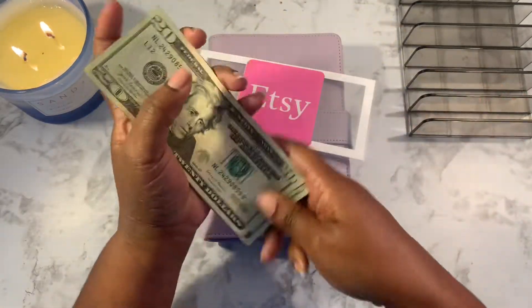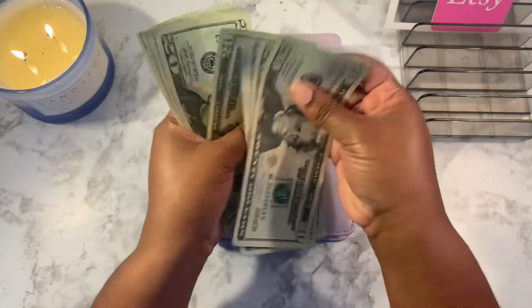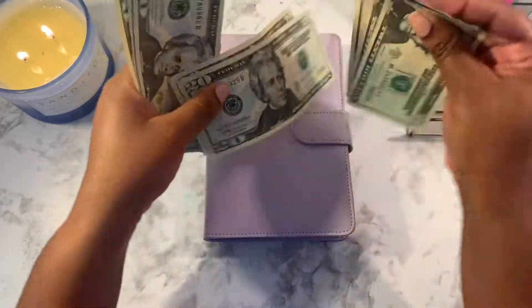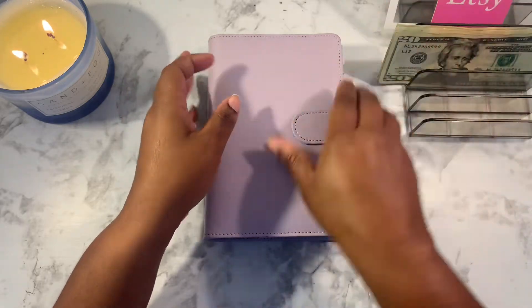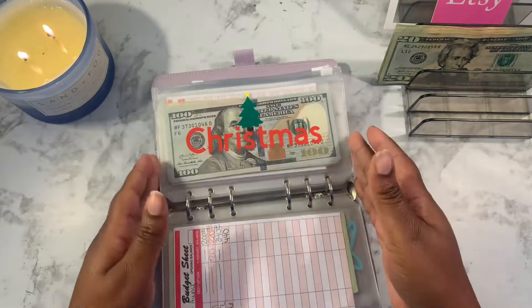With Etsy, it wasn't quite $200 — it came to about $193. So I added $7 in from my overtime money, and now we have all $20s totaling $200.